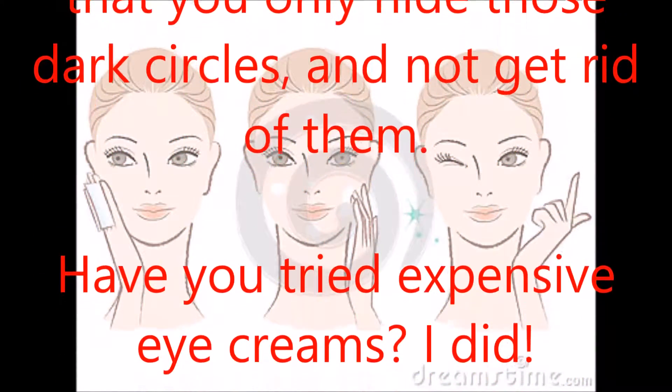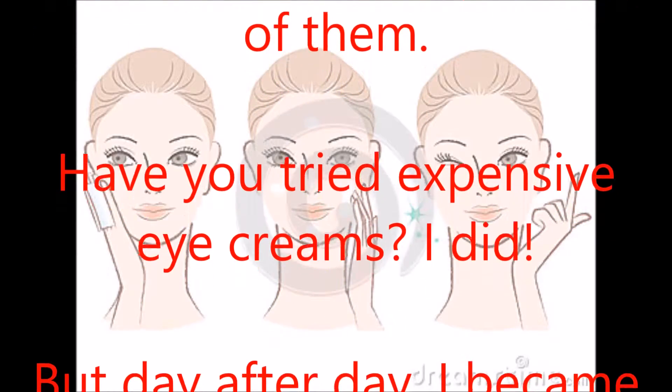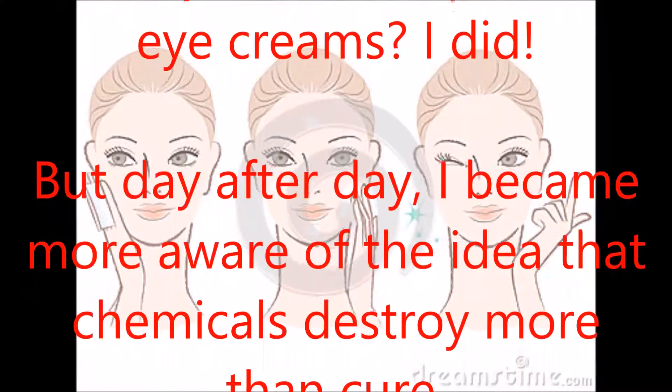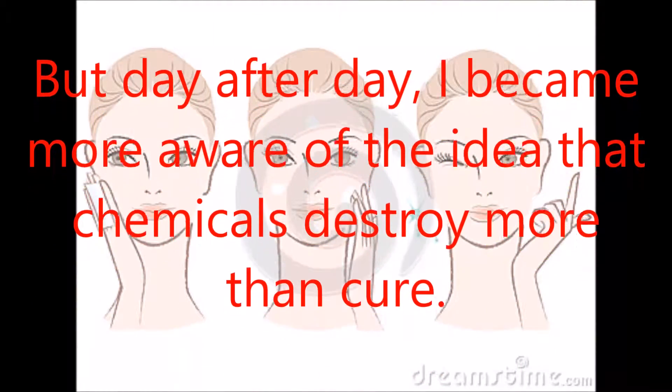Have you tried expensive eye creams? I did. But day after day, I became more aware of the idea that chemicals destroy more than cure.